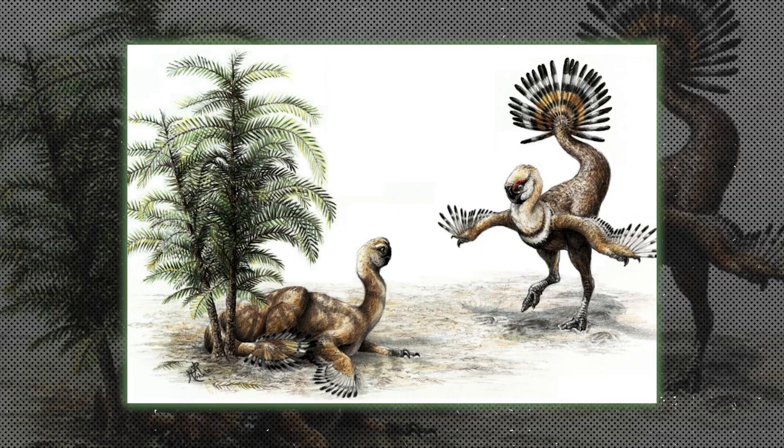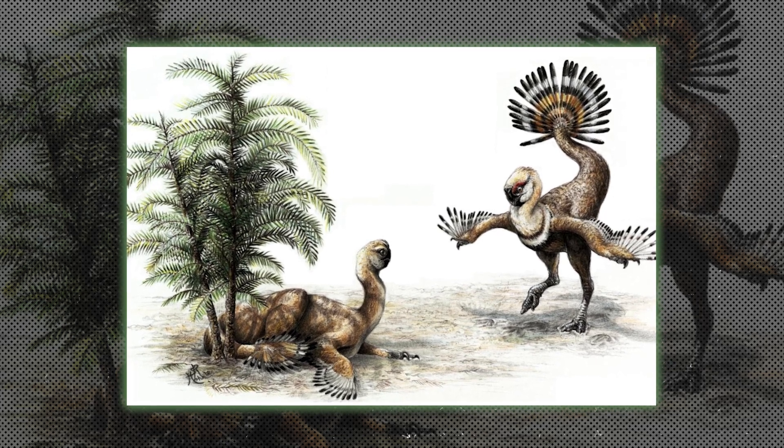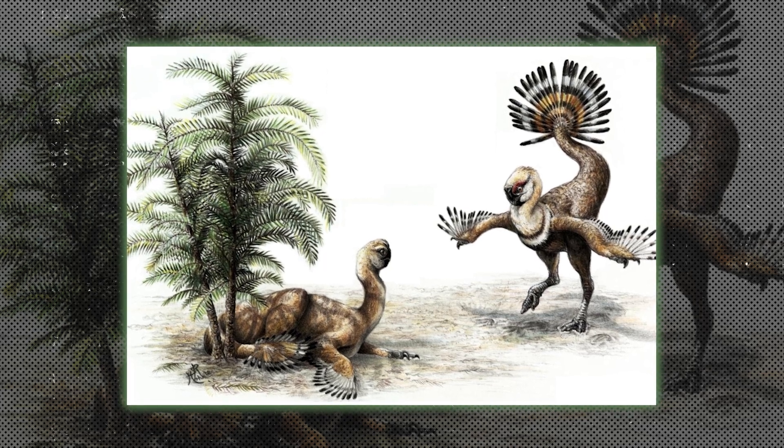Oviraptorosaurs, like Oviraptor, were toothless theropods often found near nests. Initially thought to steal eggs, they are now believed to have cared for their own nests.